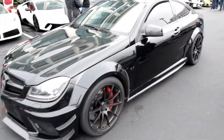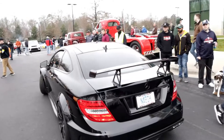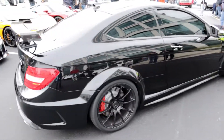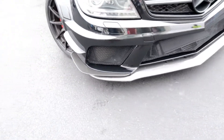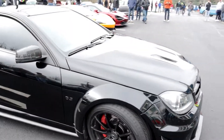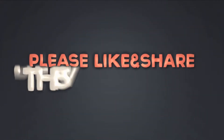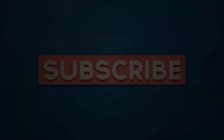Holy moly, that Mercedes looks epic. That's one good looking Mercedes, especially with the wing on the back. This is the Black Series — the C63 AMG Black Series. Look at the carbon fiber canards it has — it has a small one and a pretty huge one. Carbon fiber splitter on this thing as well. Holy moly, this thing is aggressive. This thing is absolutely amazing, so cool.